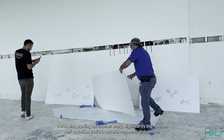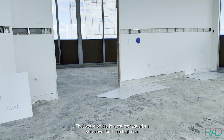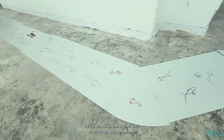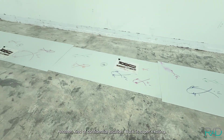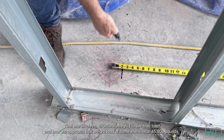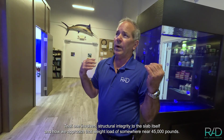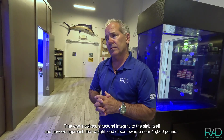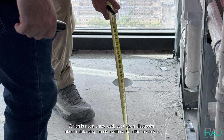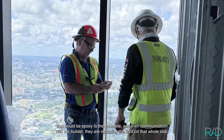We're also working on another really significantly large custom reef aquarium in several segmented pieces — it would be the longest reef aquarium we've ever built in a high rise. That's also in the 50s floors in downtown Miami, another confidential location, but super exciting. That one involves structural integrity to the slab itself and how we approach a weight load of somewhere near 45,000 pounds. There's discussion about reinforcing the slab with carbon fiber materials epoxied to the concrete.